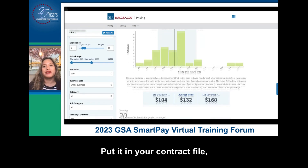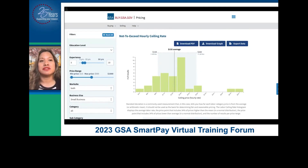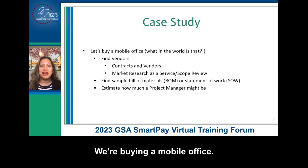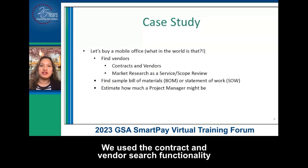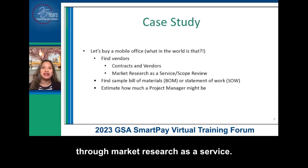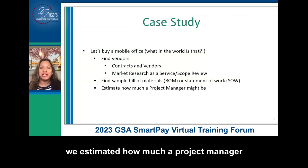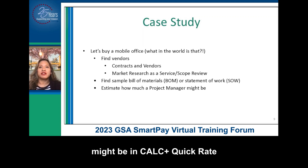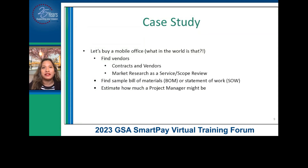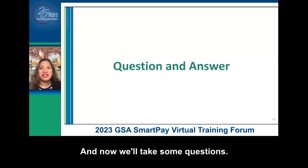So now back to the slides — we'll walk through the case study again. We're buying a mobile office. Did we find some vendors? Yes — we used the contract and vendor search functionality to find them. We started down our RFI path through market research as a service. We found a sample statement of work that we can repurpose to our needs. And finally, we estimated how much a project manager might be in Calc plus quick rate so that we can use that in our independent government cost estimate. That's our demo of buy.gsa.gov — a smarter way to do market research. And now we'll take some questions.